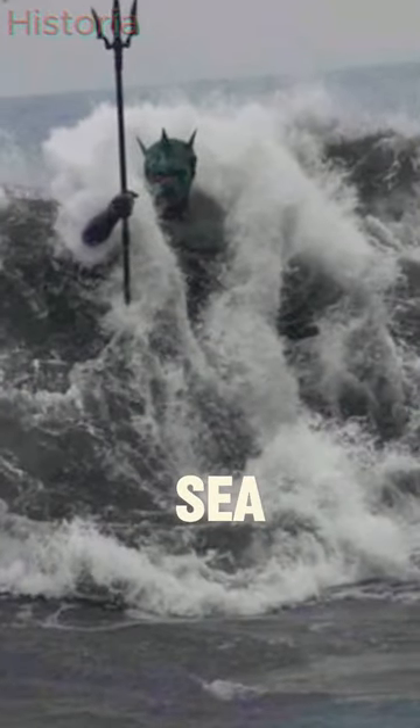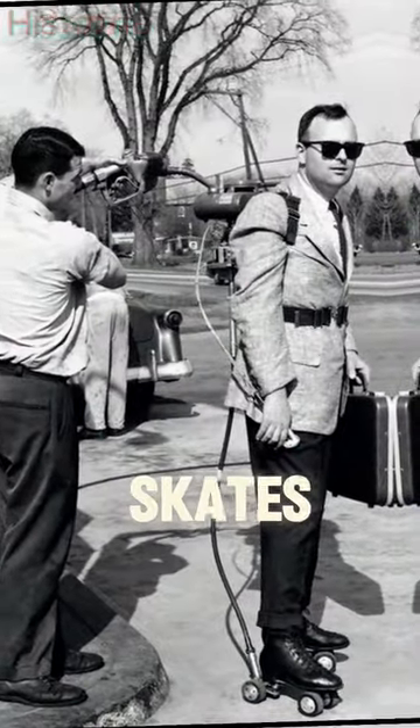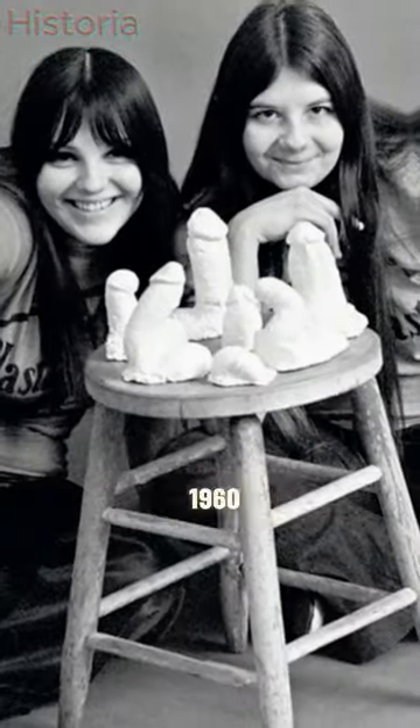Neptune rising out of the sea. World War I sound finders. Motorized roller skates. And Cynthia Plaster Caster in 1960.